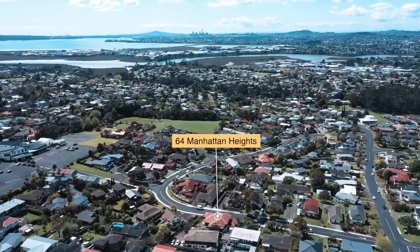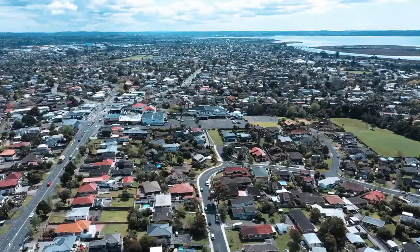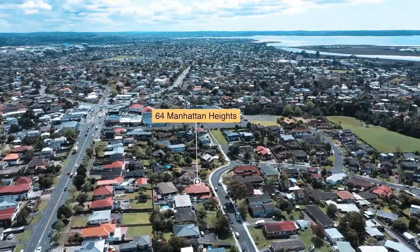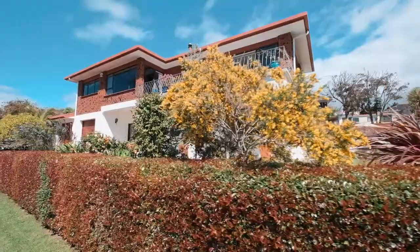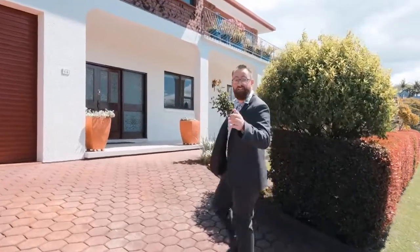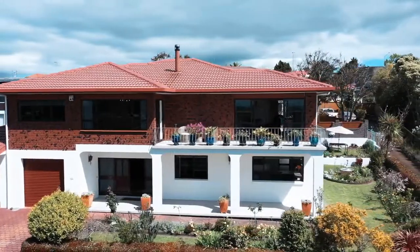64 Manhattan Heights is situated to capture magnificent views of Auckland City, the Harbour Bridge and stunning urban and rural vistas. Originally built by prominent West Auckland orchardists, the proportions are big, bold, grand and even opulent. It's the first time this property has been on the open market since it was built 36 years ago. What an amazing privilege to be able to show you around today.